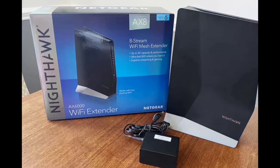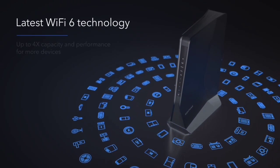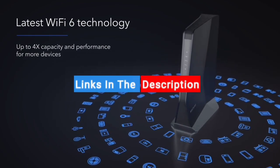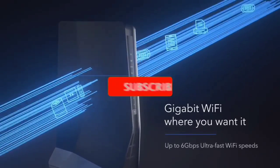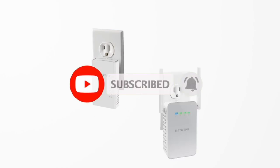If you liked this video or found it helpful, please like the video. If you have any questions, you can ask in a comment. All the above product links are in the description. If you're new, subscribe to this channel and press the bell button so you can get notifications of new videos.